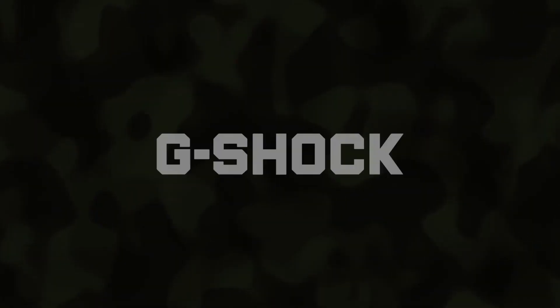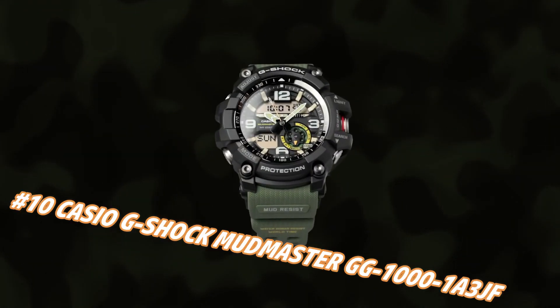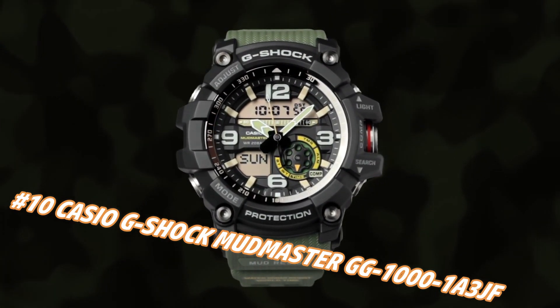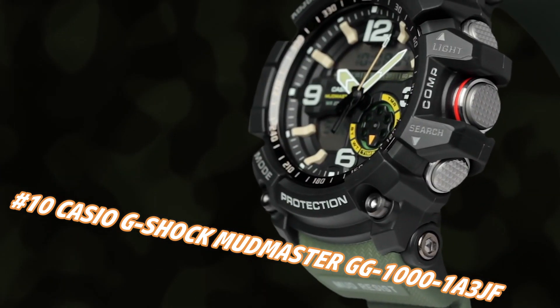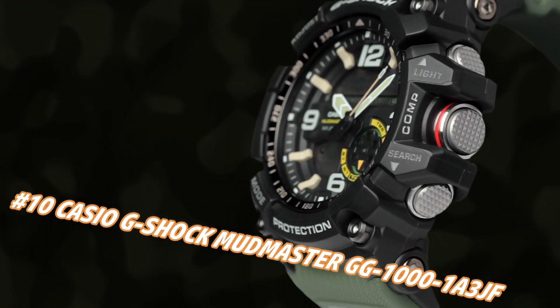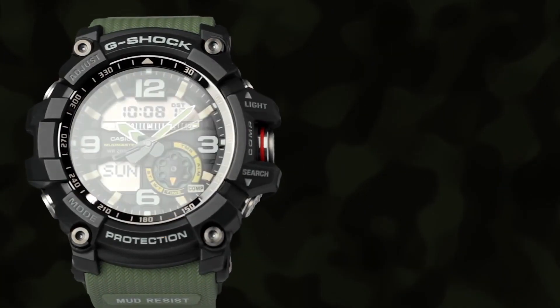Number 10: Casio G-Shock Mudmaster G1001A3. The current price of this watch in US dollars is $168, but this may vary with time. It's the perfect watch for hardworking and outdoor enthusiasts. The watch is more than just a tool — it is a statement.